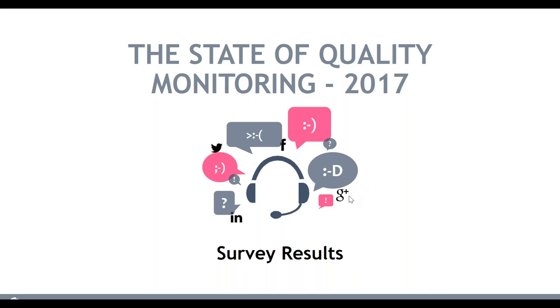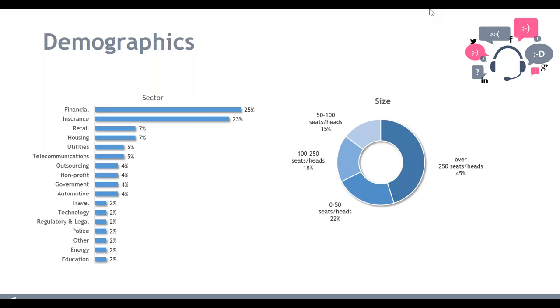Thank you. Business Systems recently conducted a survey with the Forum on the state of quality monitoring. The report will be released next week, but today I wanted to share some of the highlights and findings. To give you an idea of the types of industries we surveyed, we took a broad cross-spectrum of contact centers with a good mixture of sizes, giving us a representative example of contact centers across business.